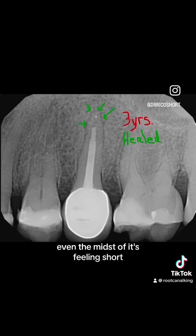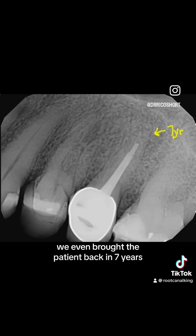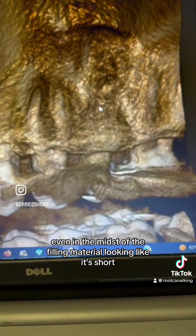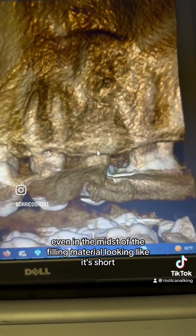In three years, even in the midst of it feeling short, look at this beautiful healing. We even brought the patient back in seven years — look at this beautiful healing, even in the midst of the filling material looking like it's short.